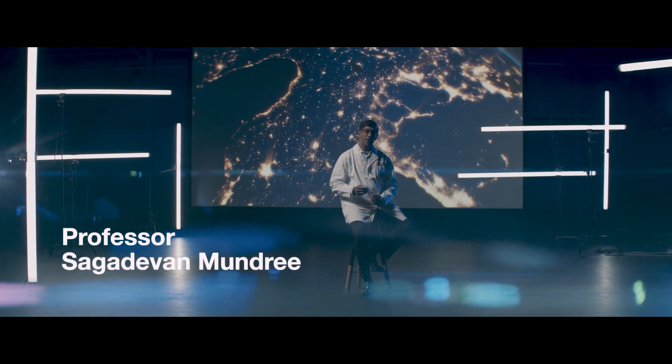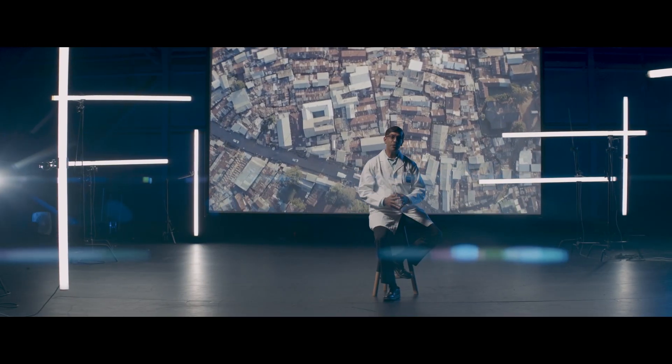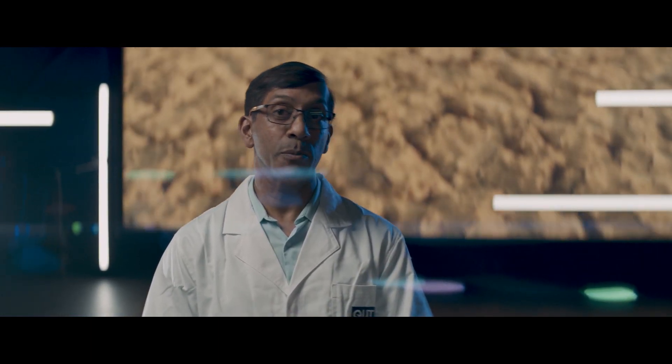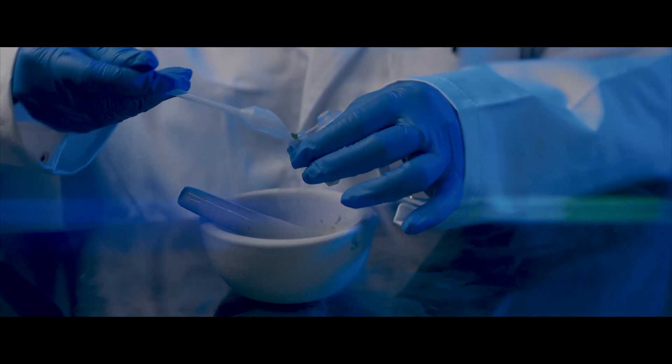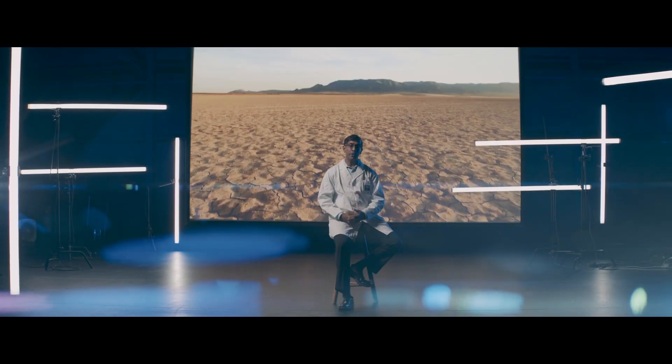How can we feed the world's skyrocketing population? We believe the humble chickpea may provide an answer. It's a staple food for millions of people, but disease and climate change threaten its huge potential as a sustainable source of protein. We are developing chickpeas that can thrive in drought, resist disease, and deliver much-needed micronutrients for women and children.